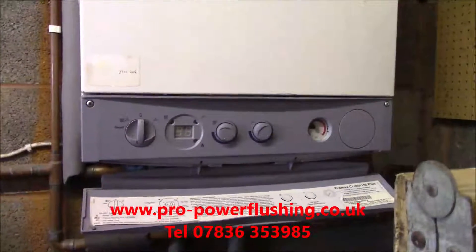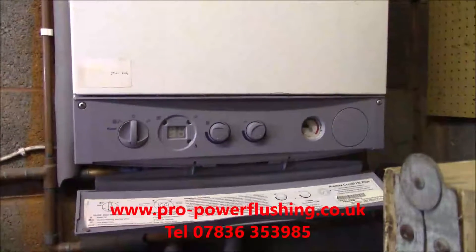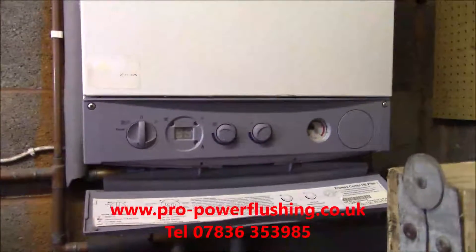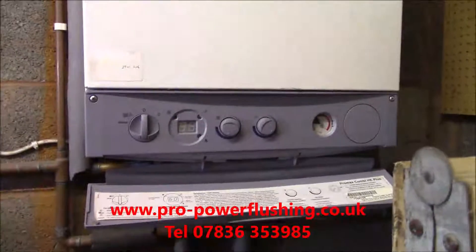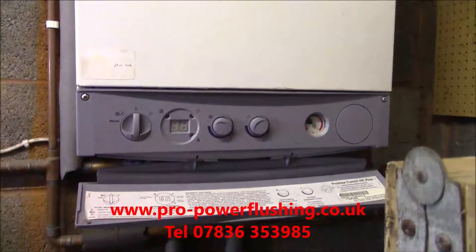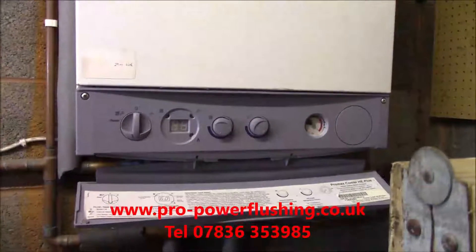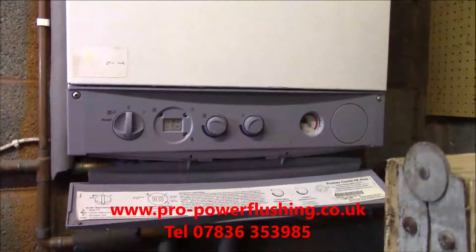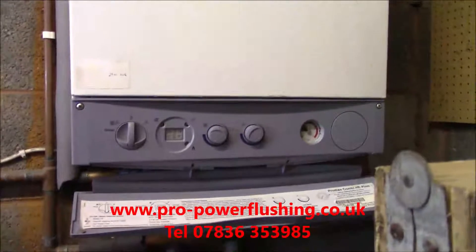I'm going to save them thousands of pounds. If they were considering getting a new boiler, they don't have to. They just need me on the job to power flush the central heating system, get all the rust and corrosion out of it. We're going to put a filter on there as well. All in, it's not going to be very expensive compared to a new boiler. We're power flushing this whole central heating system, getting rid of the blockages, putting a filter on the return. The price for this - it's a 10-radiator system with the filter - is £600 complete.